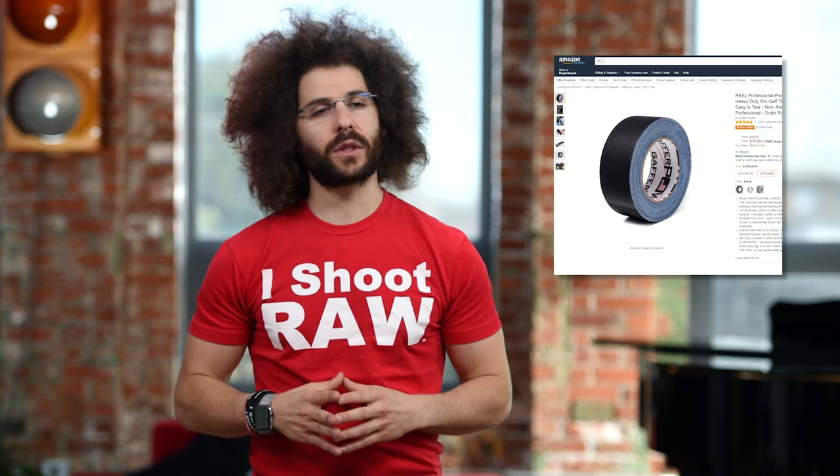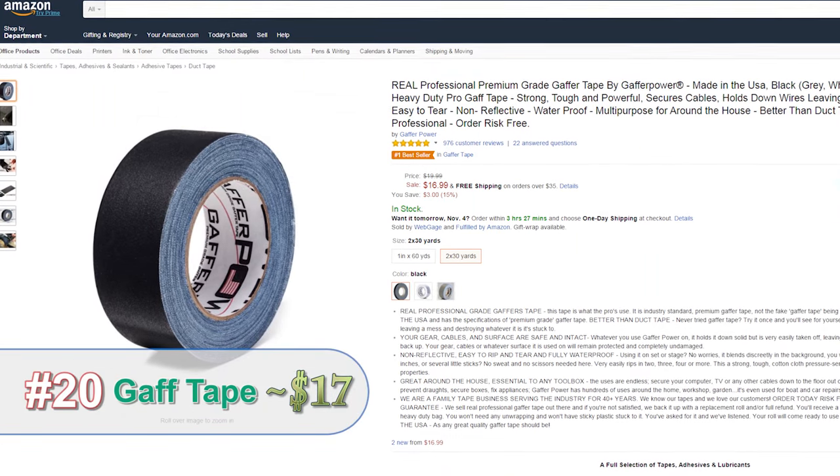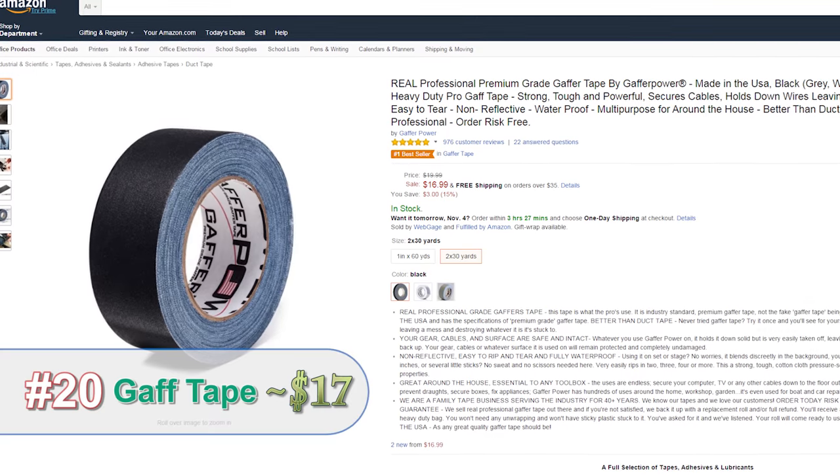You may not be sure what this gift is for, but every photographer knows that gaff tape is the perfect thing to have in the bag. And it may even come in handy during the holidays when little Johnny won't stay quiet.